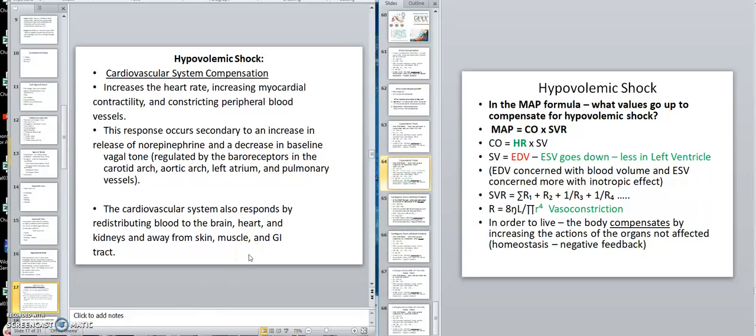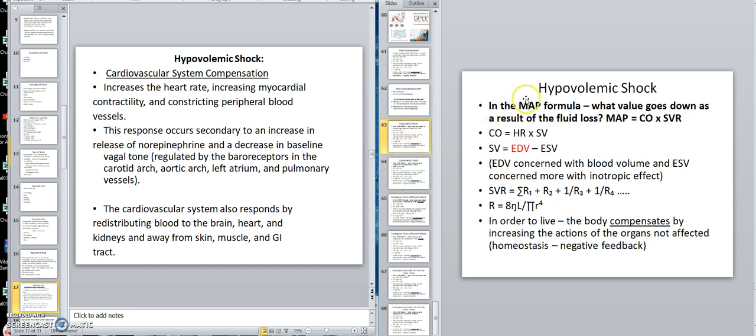We're back. This is where we ended on this particular slide. Looking at the different shocks and seeing how we can put them together. Hypovolemic shock — what goes down in the MAP formula to drop the blood pressure? We said EDV went down.